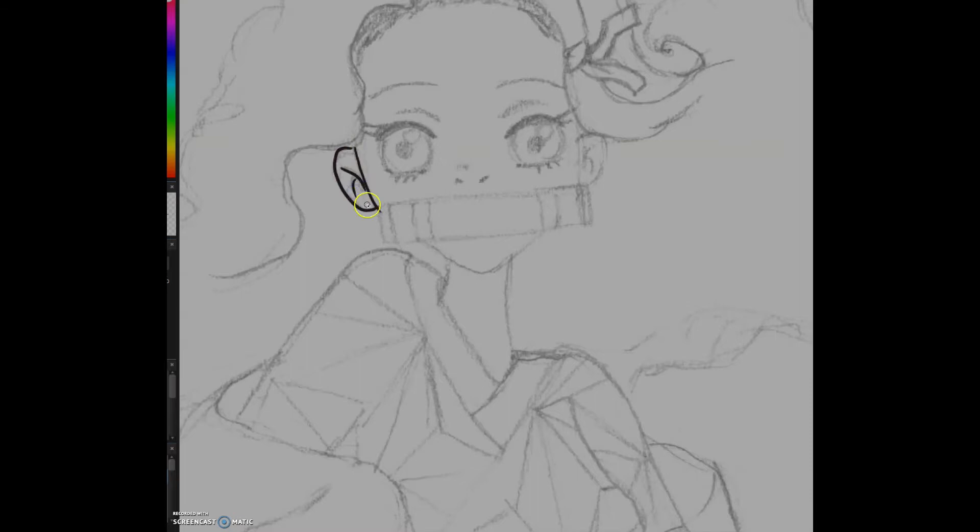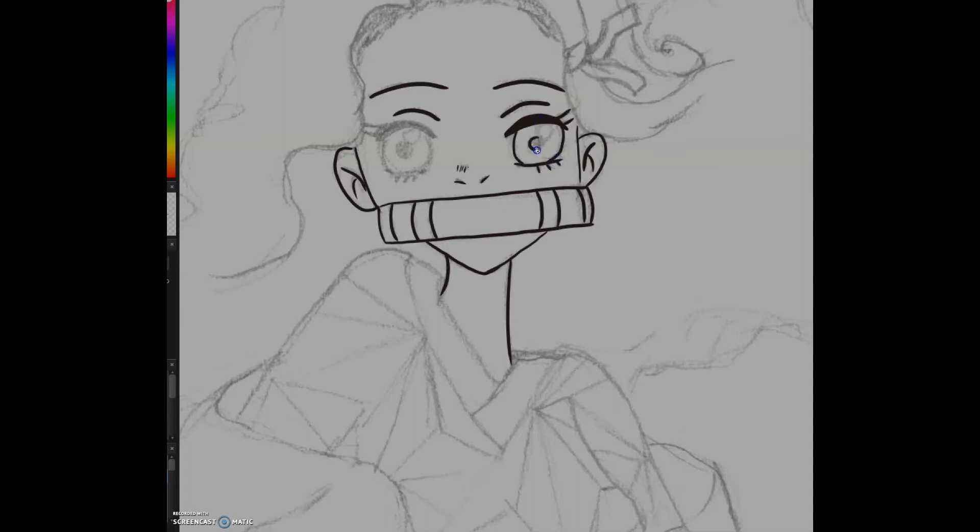Hi guys, Know The Art here again with another speed art. Today we're taking a look at one of my mermaid pieces again. This time I mermaid-ified Nezuko from Demon Slayer, or Kimetsu no Yaiba. I thought today I could share some facts about Demon Slayer, and maybe some mermaid facts that I didn't get to cover last time.